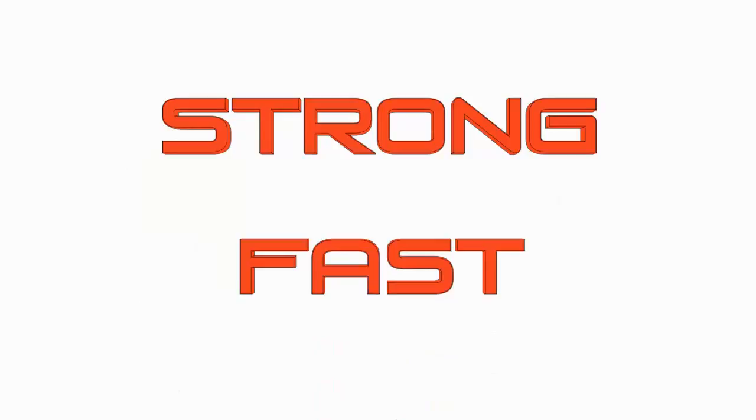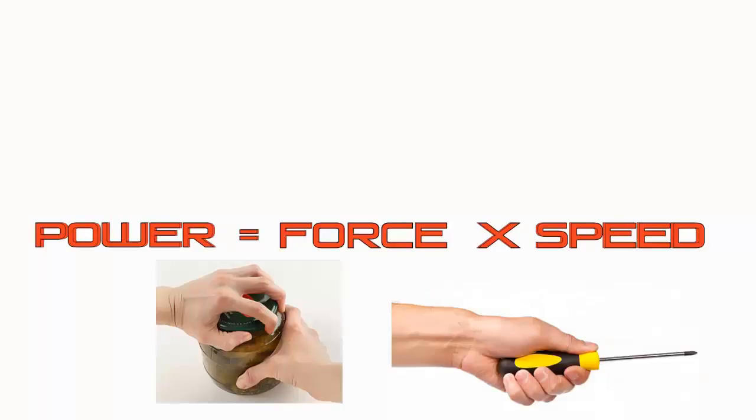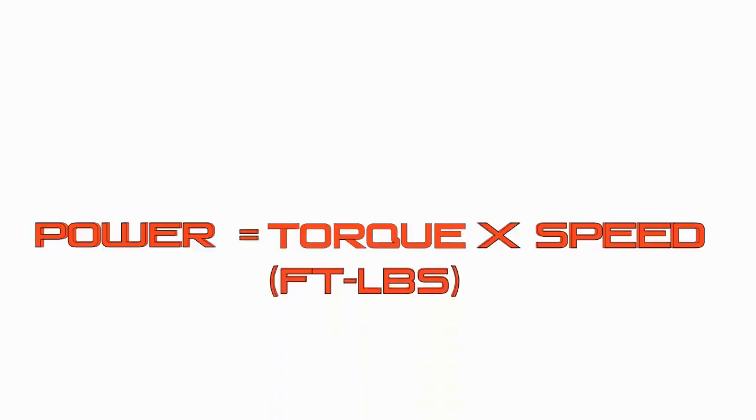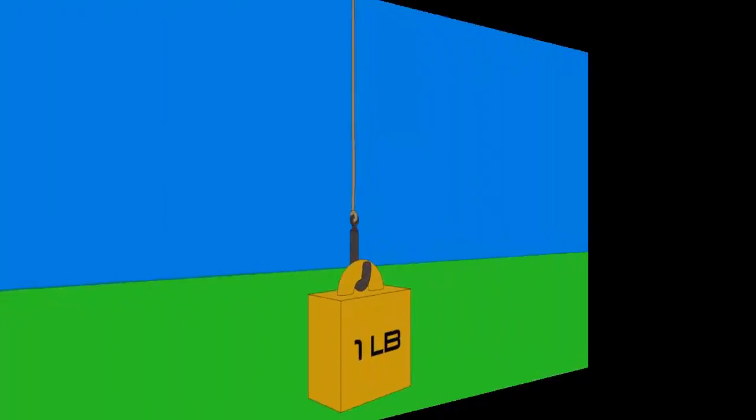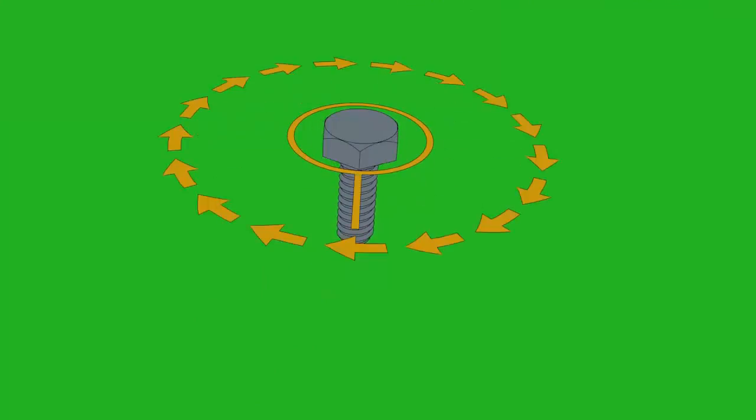When we're trying to figure out how powerful something is, we need to consider both how strong it is and how fast it is. So it makes sense that we'd use this formula: power equals force times speed. When we're talking about things that spin, that force is called torque. You use torque every day — whenever you open a jar of pickles or turn a screwdriver, you're applying torque. It's just twisting force. In the U.S., we typically use foot-pounds to measure torque.